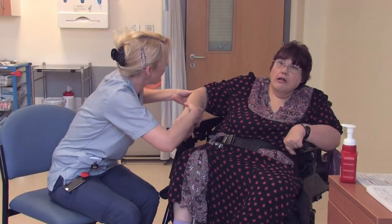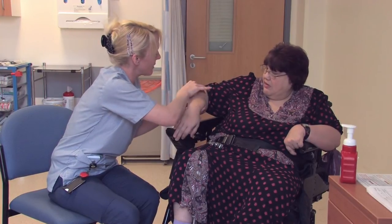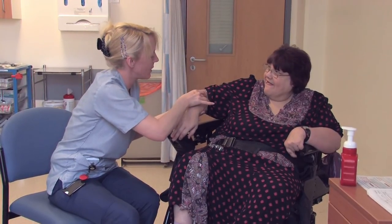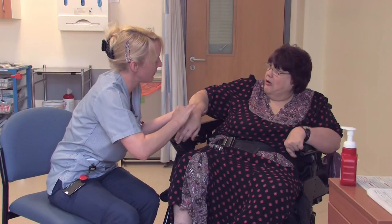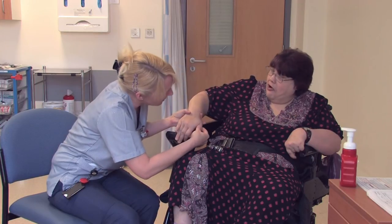The nurse will examine you. She will have a feel around your elbow and down the arm to check for soreness. If there has been bleeding she will note that too.